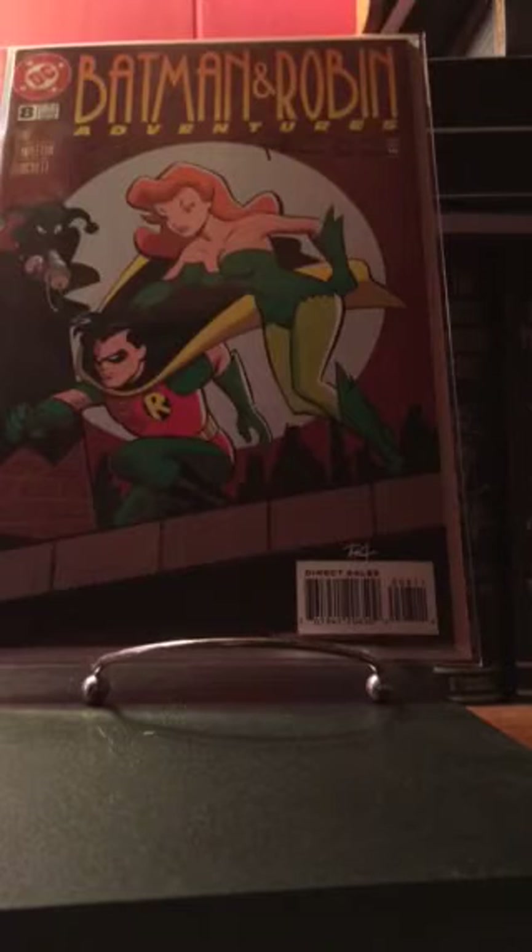Here's Batman and Robin Adventures number eight — also another early Harley Quinn appearance — and this is also signed by Paul Dini. So there's another one off the list.